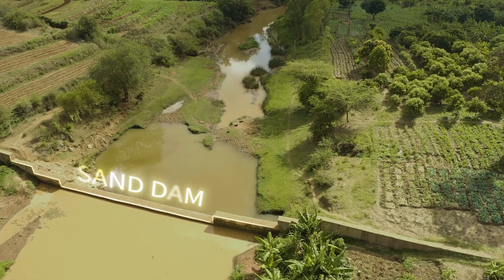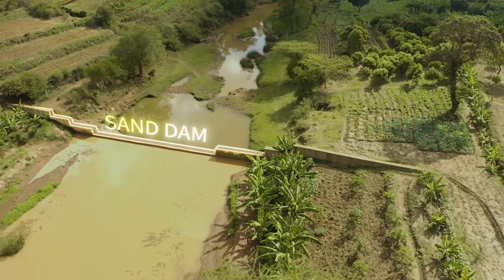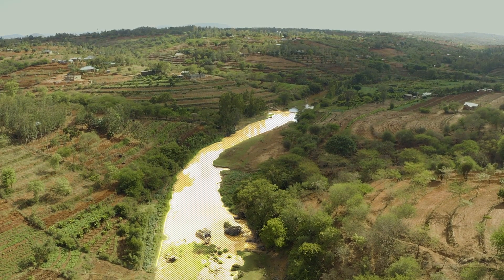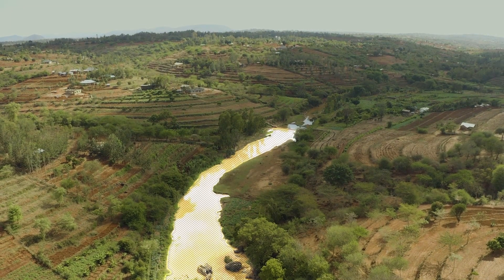A sand dam is a concrete wall that is constructed across a seasonal river channel, basically to harvest and store water that flows through the seasonal river channel during the rain season, so that it can be available.